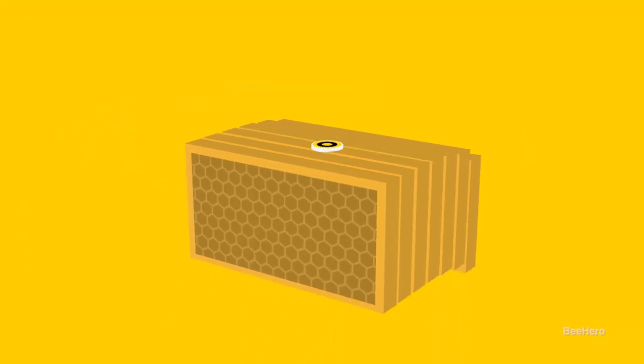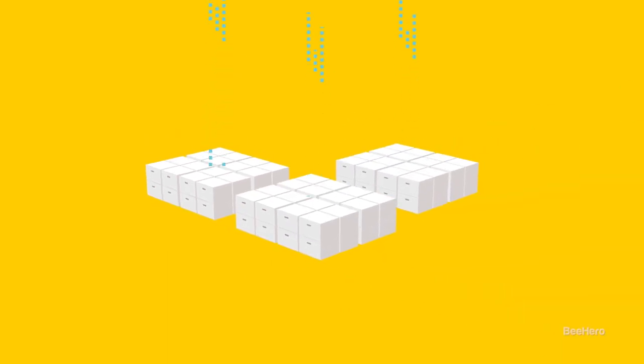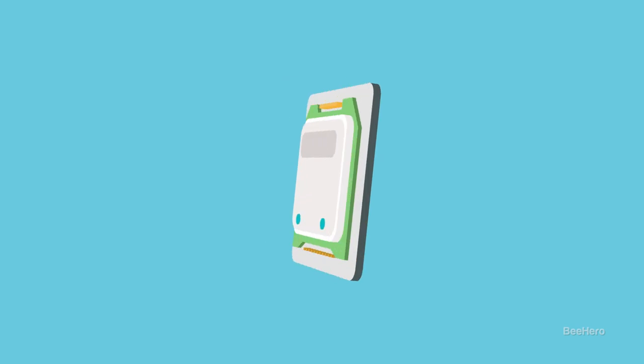Experts in the bee field are constantly trying to figure out what's going to happen next with a colony, and you're bringing an IoT sensor into the mix. What does the sensor gather in terms of data? We have a small sensor that gets into the bee colony — it just sticks on the middle frame of the colony — and we collect different kinds of parameters: temperature, humidity, sound, vibration, light, and many more from inside the hive.